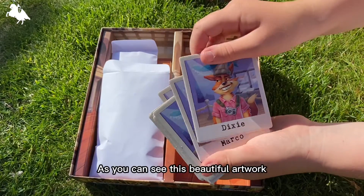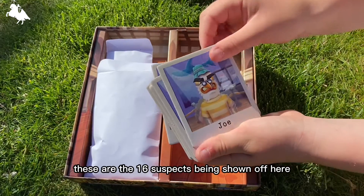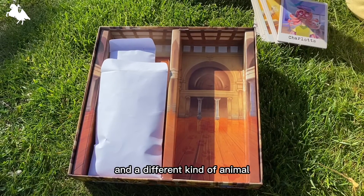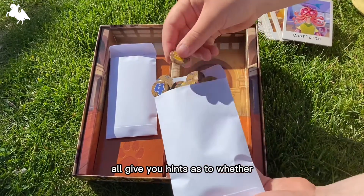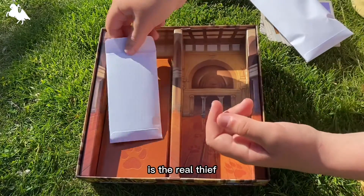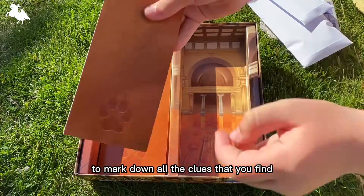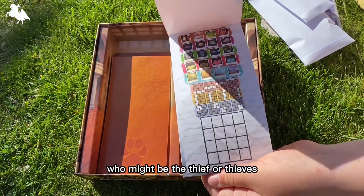As you can see, there's beautiful artwork. These are the 16 suspects, shown off here beautifully by Little Miss. They're colourful characters and each one is wearing different clothes, with a different kind of animal and a different background. The clues all give you hints as to whether one of those animals or one of those backgrounds belongs to the real thief. You use the tokens, the pencils provided, and the notebooks to mark down all the clues that you find so that you can decide who might be the thief or thieves.